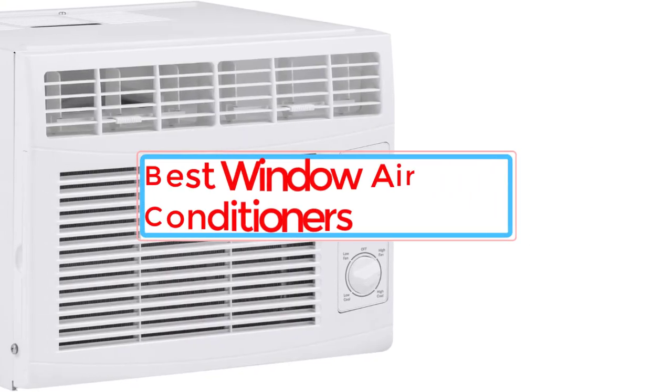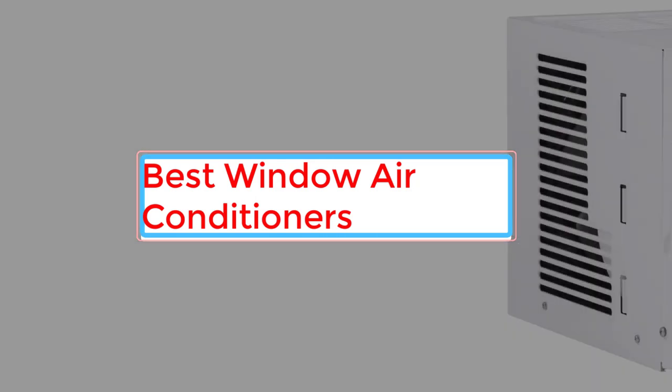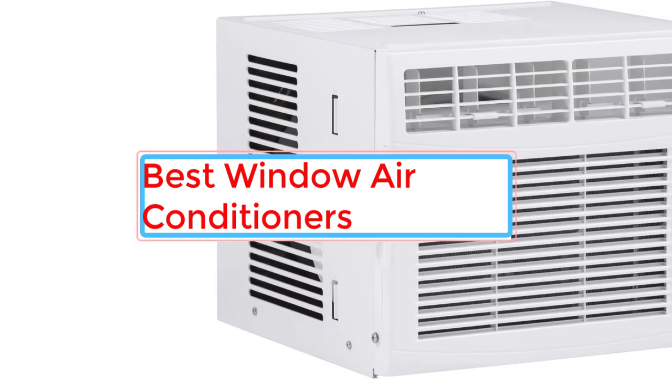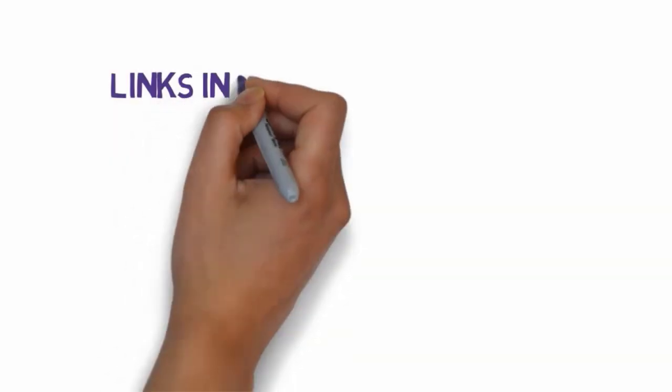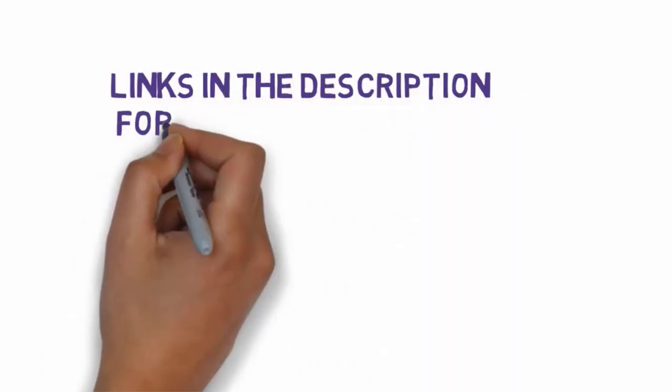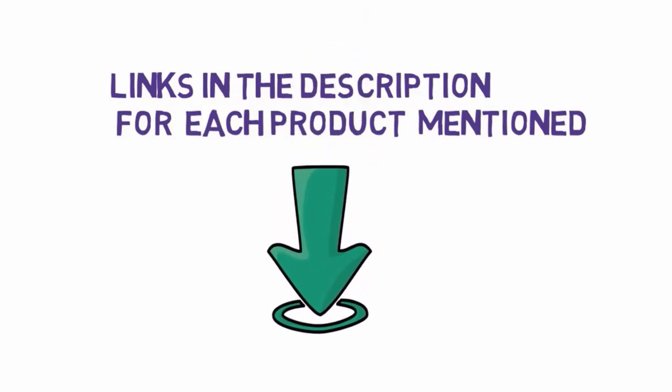Are you looking for the very best window air conditioners? In this video we will look at 7 of the very best window air conditioners on the market. We have included links in the description, so make sure you check those out to see which one is in your budget range.